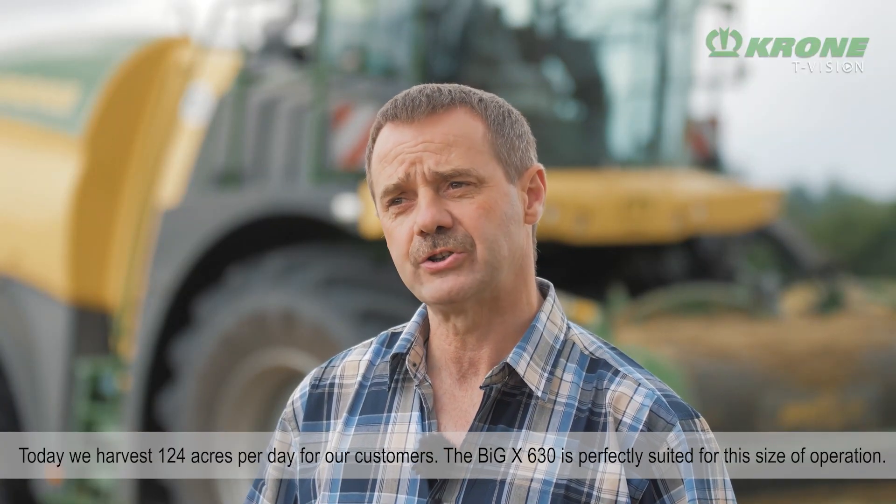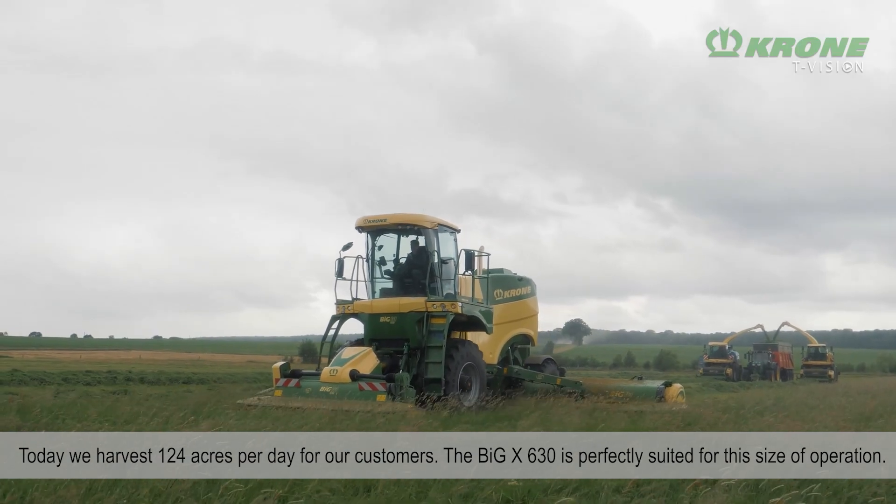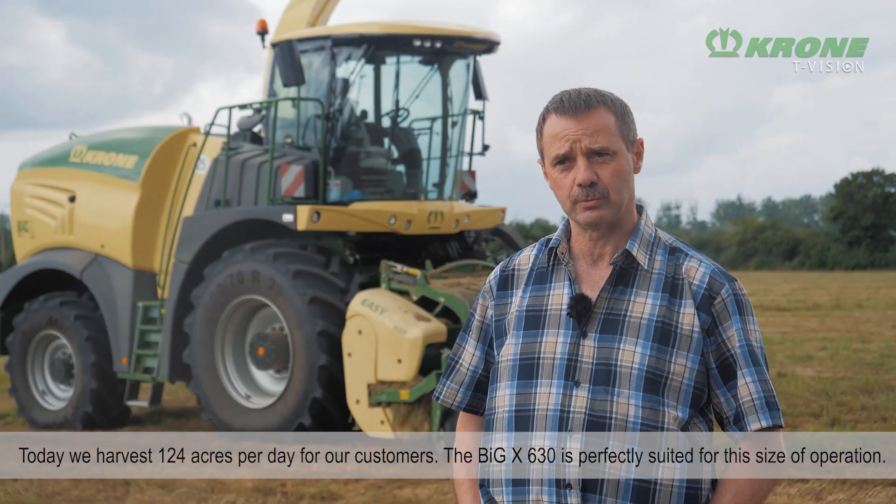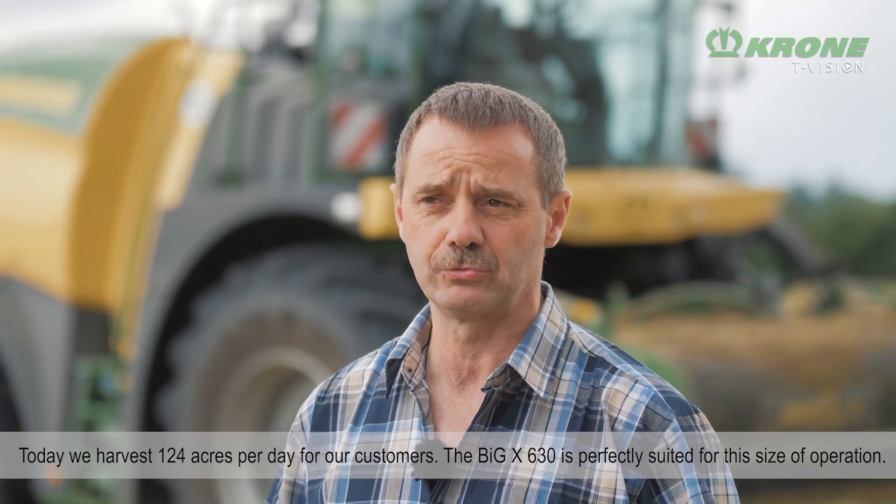Aujourd'hui, on programme des chantiers de 50 hectares à peu près par jour. Et avec la 630, elle correspond très bien à cette dimension de chantier-là.